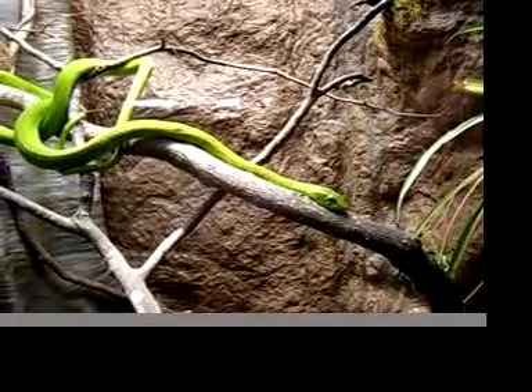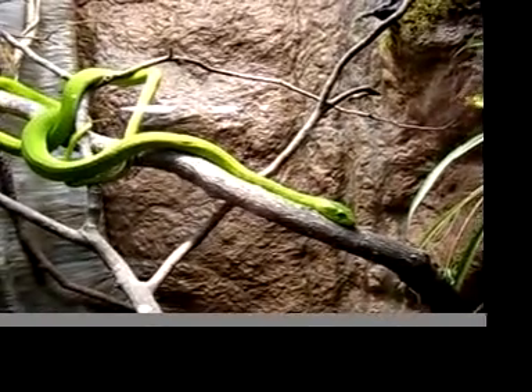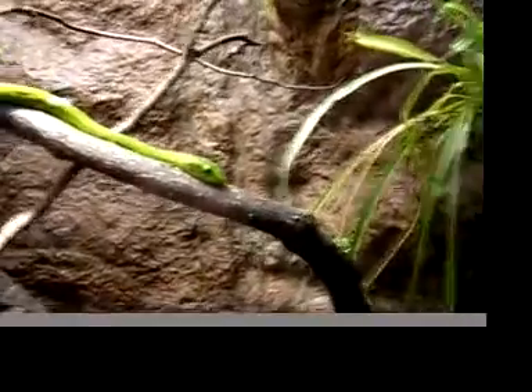These guys mainly eat rodents — small mice and stuff like that. They are more of an arboreal species, so they'll spend a lot of time in the trees.